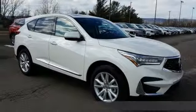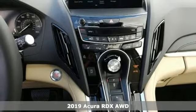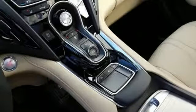It's a new 2019 Acura RDX. This RDX provides the room and safety you need with the aggressive styling, power, and efficiency you crave. It comes nicely equipped with features you'll love.